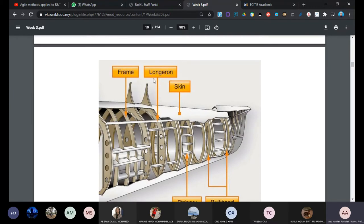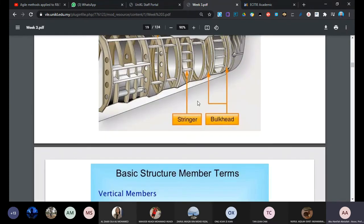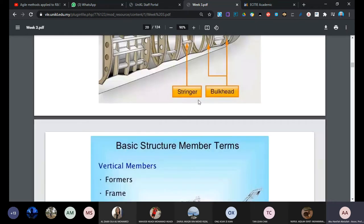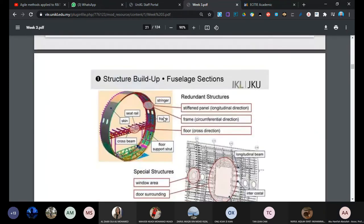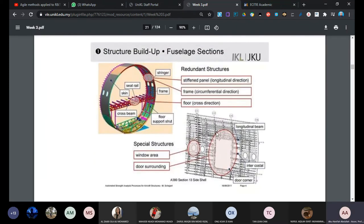We can see here the frame, longeron, skin, stringers, and butt head. The basic structure terminology includes former, frame, ring, butt head, longeron, and stringers - used for the fuselage, and also the same terminology for military aircraft. In the detail build-up you can see a large transport aircraft with massive stringers. There is a cutout for the door and massive doublers around the door to ensure stress concentration does not cause damage.